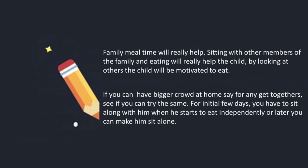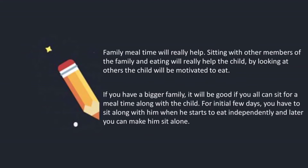Family meal time will really help. Sitting with other members of the family and eating will help the child — by looking at others, the child will be motivated to eat and will try to imitate what others are doing. So it's always good to sit with the family and eat; at least make it a point that for one meal you are sitting as a family. For the initial few days you have to sit along with him when he starts to eat independently, and later you can make him sit alone. Try to have this practice of making your child sit with a few more people at home at least twice or thrice a week.